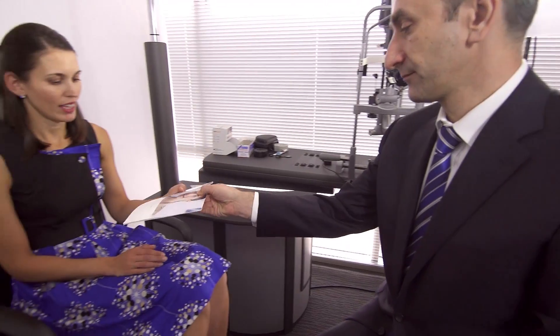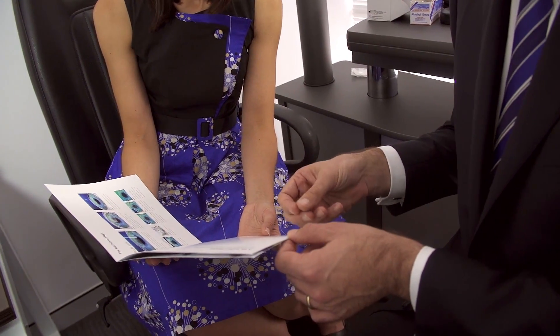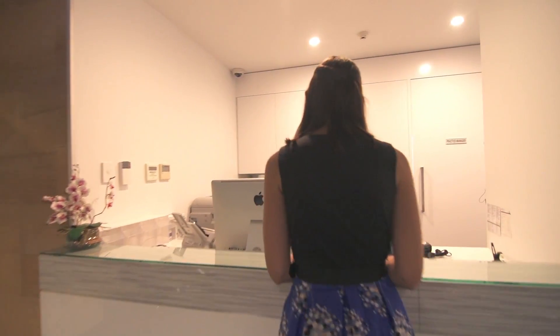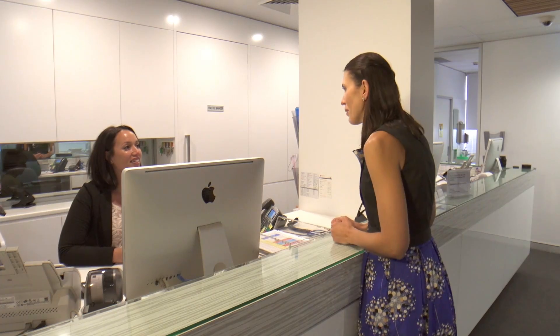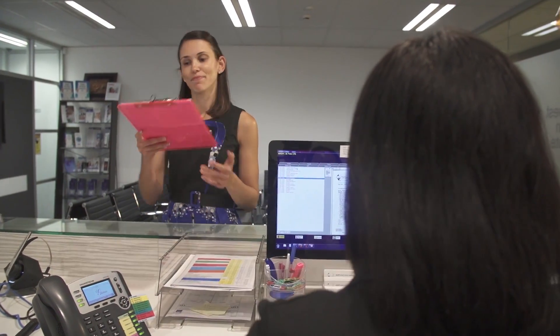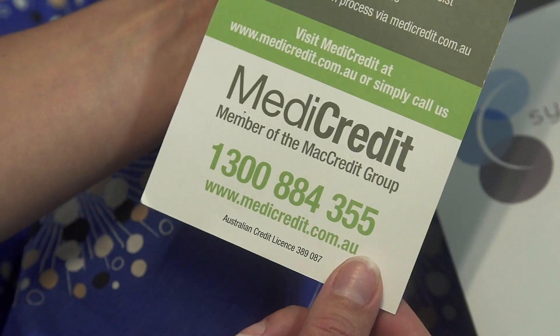Not everybody is suitable for SMILE surgery. If you aren't suitable for SMILE, you may be suitable for either LASIK or PRK. Sydney Cornea Clinic offers financing for laser vision correction. While making the decision to have an eye operation may be daunting, rest assured that at Sydney Cornea Clinic you are in the safest of hands. We have the option of offering finance to our patients so that the barriers to great vision and a fantastic experience are even lower. If you'd like to take up the offer of finance, please ask us for a MediCredit brochure.